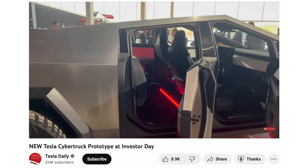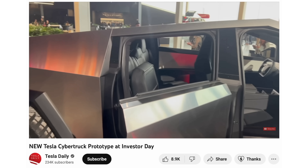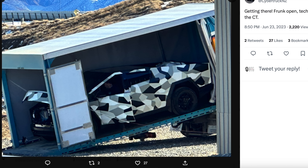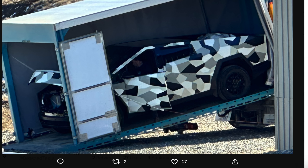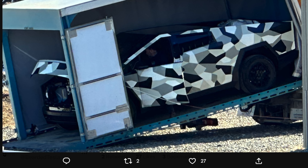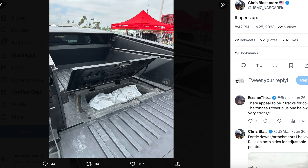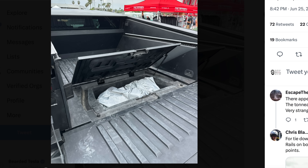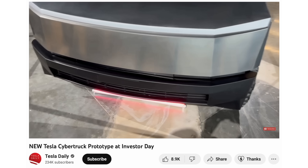The folding rear seats also allow you to bring a really large dog with you. While we're talking about cargo space, the frunk is now officially confirmed to have a very similar style to the F-150 Lightning — opening up in a very similar fashion with that same kind of feel. There's also one more cargo space in the bed of the truck: underneath it there's another compartment for additional storage.